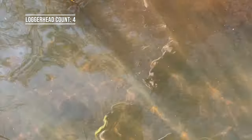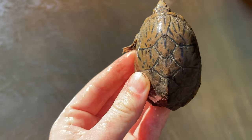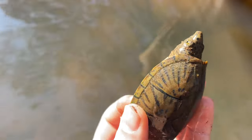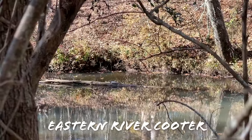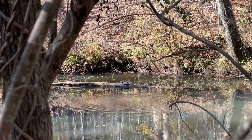We got another loggerhead - out of the muck he comes. He's nice, very pretty, well patterned. There is a basking river cooter - it's as good of a look as we're gonna get because of how far he is, but it's another species for the day.